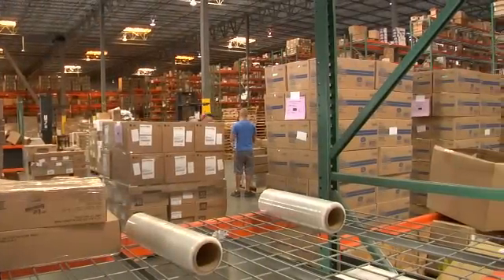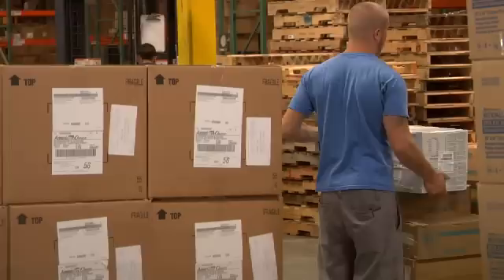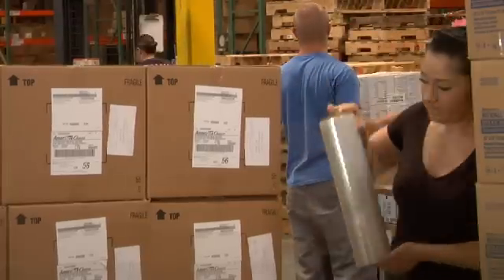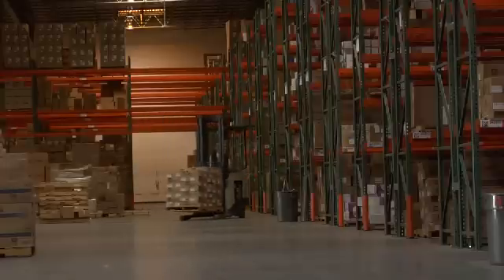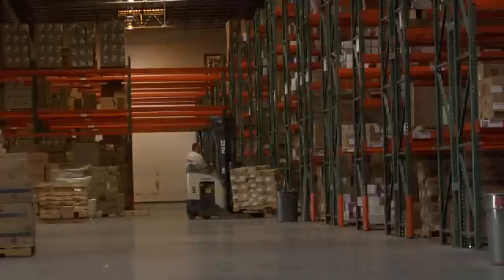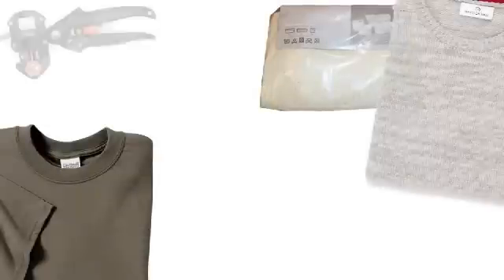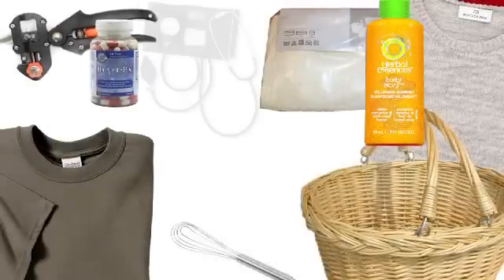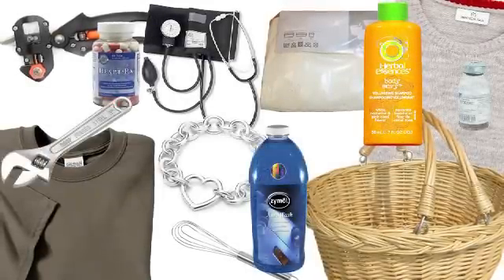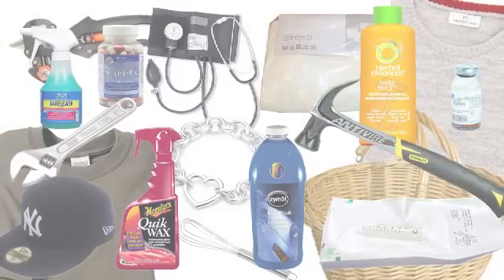In today's complex warehouse environments, measuring and weighing items in the distribution center has become more challenging than ever before. With the advancement of highly sophisticated warehouse software systems, it is no longer good enough to just measure at the case level. The need to measure and weigh those difficult, irregular-shaped items that are unboxed and sometimes very small has become a necessity to facilitate a number of important functions within your distribution center.